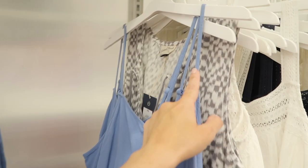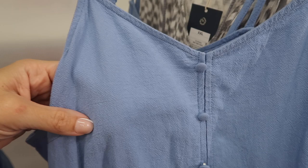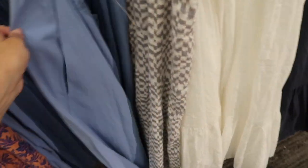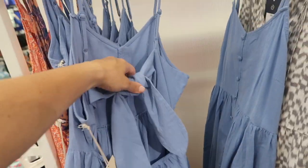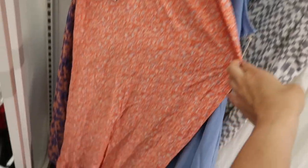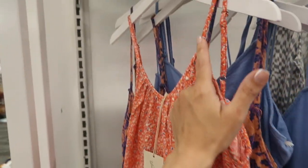Here's a new color in this little button-front dress. This one has thin adjustable straps — that's what the material looks like — fabric-covered buttons all the way down, nice flowy skirt, and it does have pockets with the knot detailing in the back. This one is $30.